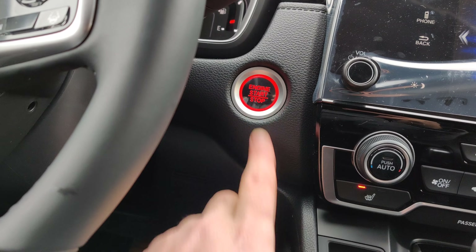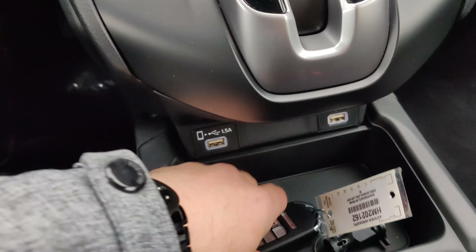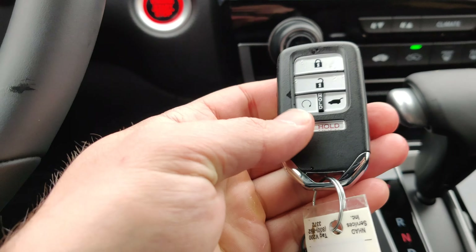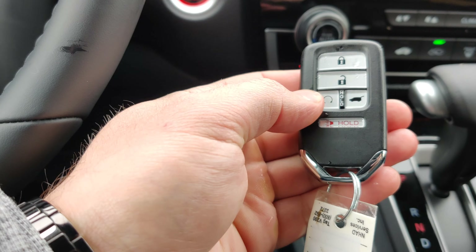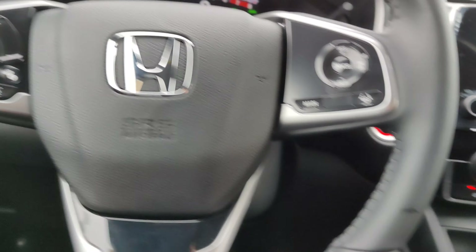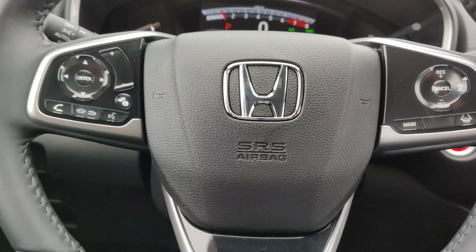It is a push-to-start, so as long as the key is on you and you're in the vehicle, you can push this button right here and the vehicle will start up. The key also has a remote start, so it will start up for 10 minutes — perfect for winter.